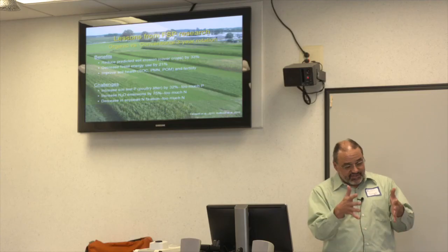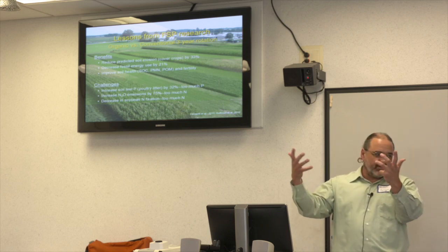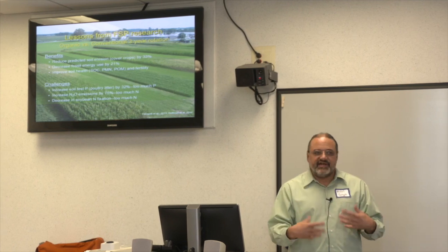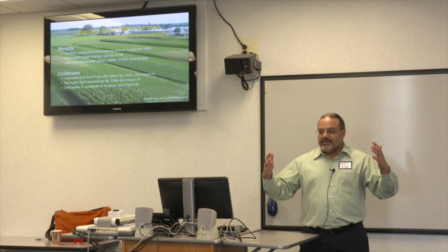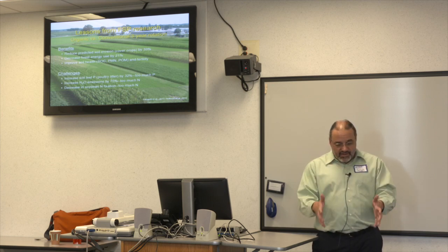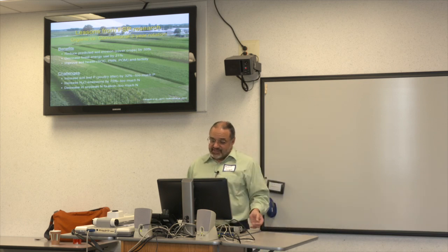Another indication: we plant nodulating soybeans right next to non-nodulating soybeans to measure nitrogen fixation. If you have a lot of soil nitrogen, soybeans won't fix nitrogen — they'll just take it from the soil because that's cheaper than giving carbon to the bacteria that do fixation. In our organic systems, the nodulating and non-nodulating soybeans look about the same — both dark green — meaning there's plenty of nitrogen already in the soil.